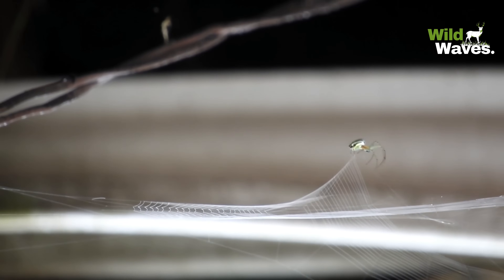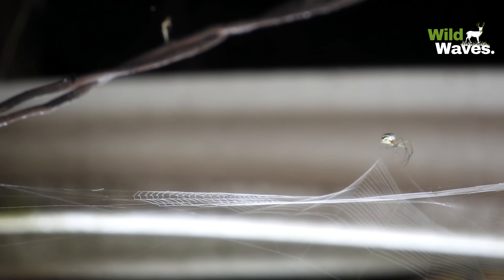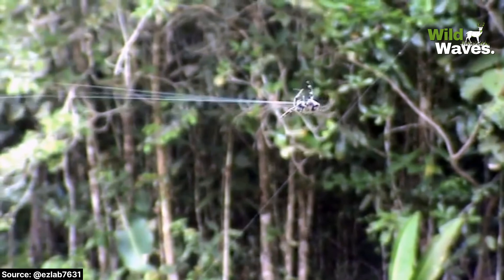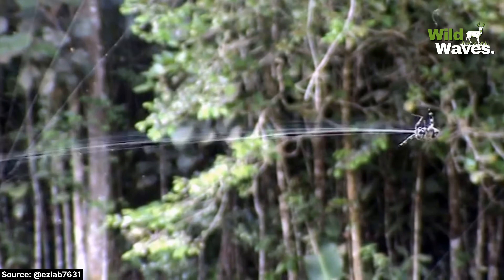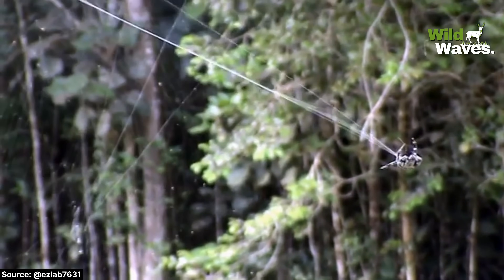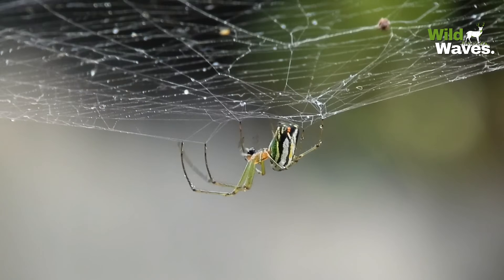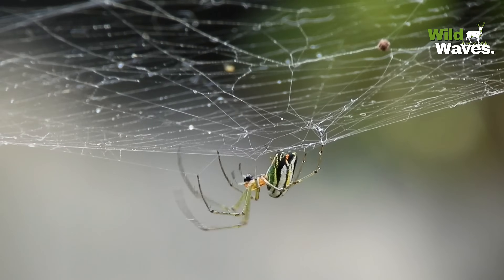Some spiders weave nearly invisible webs, while others create bright patterns that attract unsuspecting insects. Some spider webs are strong enough to catch birds — the Darwin's Bark Spider in Madagascar weaves webs across rivers that can catch small birds. And did you know that spiders eat their own webs every day? They recycle the silk into new webs, so nothing goes to waste.